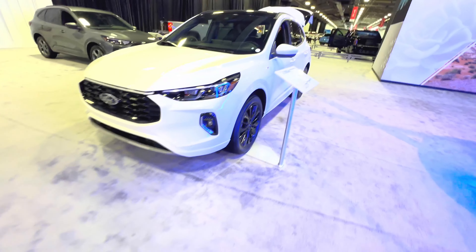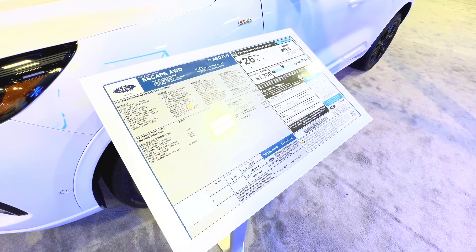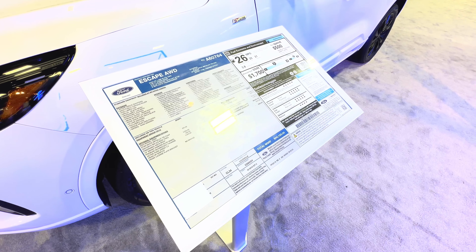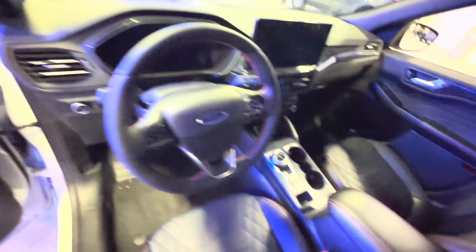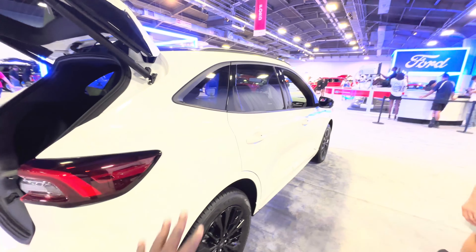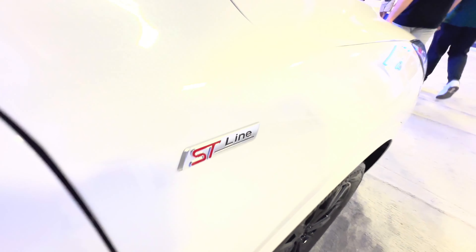Here we have the new Ford Escape — as shown it's $44,000, powered by the 2.0-liter EcoBoost. It's much rounder, softer, and actually looks smaller from the outside. We also have the new badging right here — ST Line.